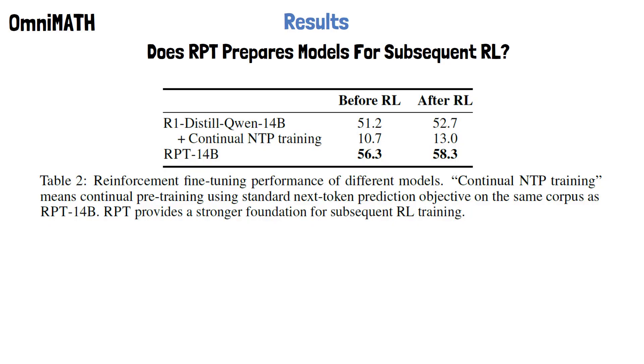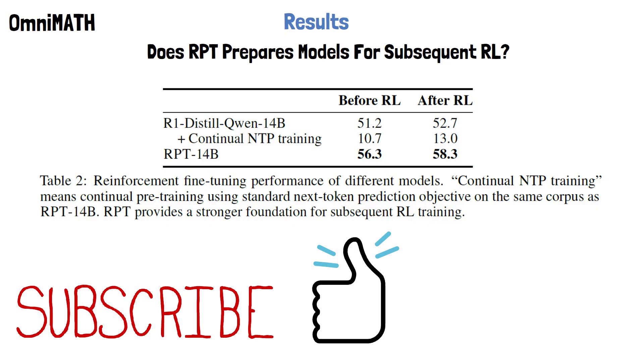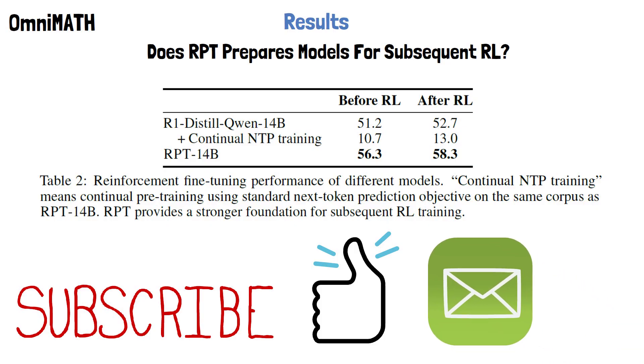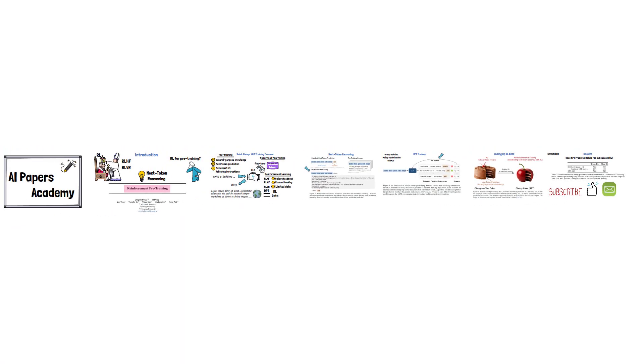In the middle row, we see that when the base model is trained using the next token prediction objective on the same data, it drastically loses its reasoning capabilities. If you found this content valuable, please subscribe and hit the like button to support the channel. We also send one-minute read summaries by email about the papers we review here. Thank you for watching and stay tuned for more reviews of AI papers.